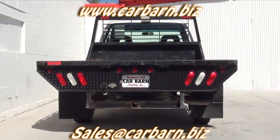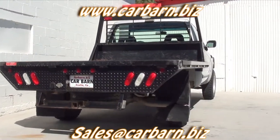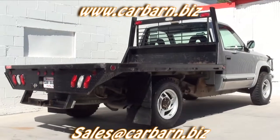This truck has the 6.5 liter turbo diesel, an automatic transmission, and is four-wheel drive.